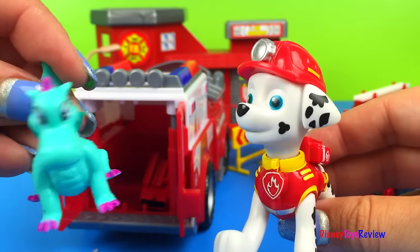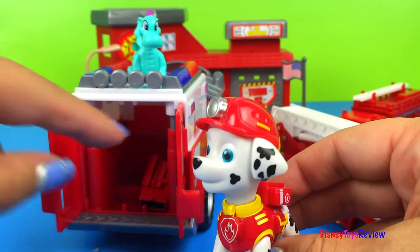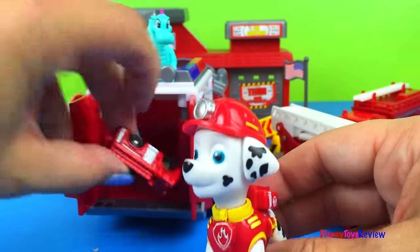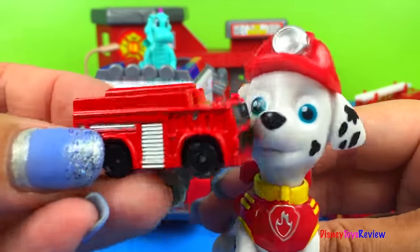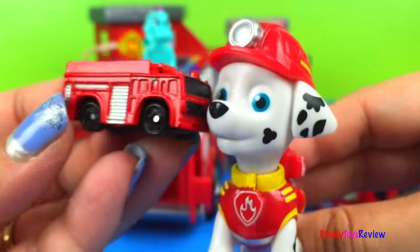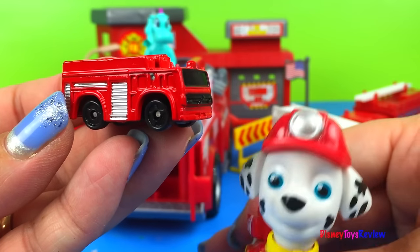I gotta show them what I brought! Can you see what's inside there? Since we're looking at fire engines, I brought a small fire engine — a little bitty one! Isn't it cute? It's so much fun! Let's look at it compared to our big fire engine!